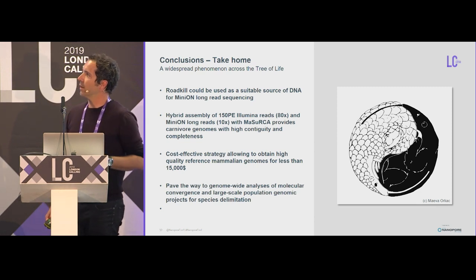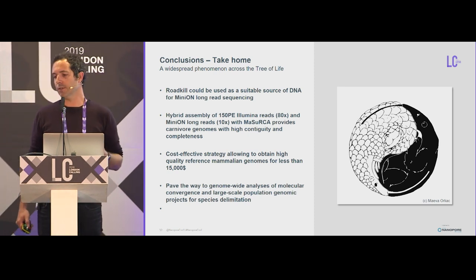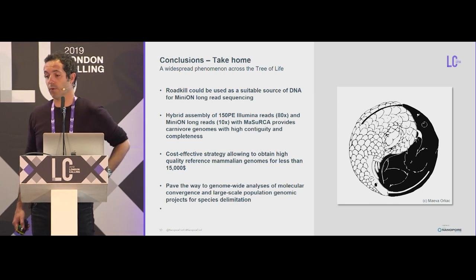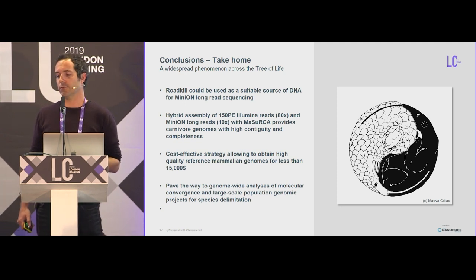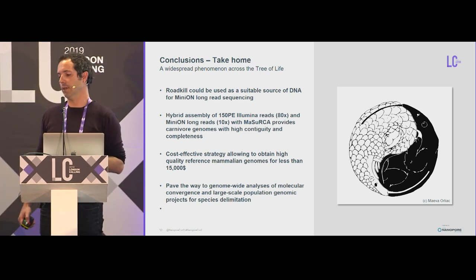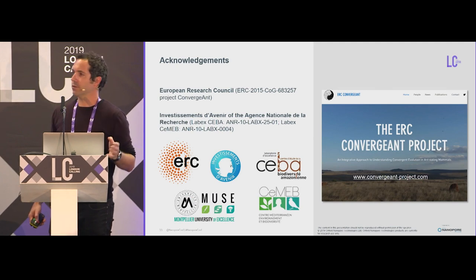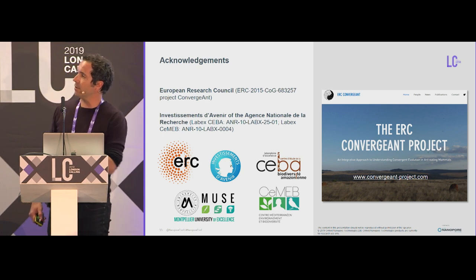To conclude: I hope I've convinced you that roadkill can be used as a suitable source of DNA for MinION long-read sequencing, that hybrid assembly with Illumina reads and Masurca provides carnivore genomes with high contiguity and completeness compared to what's currently available, and that this is a cost-effective strategy to obtain decent quality genomes. It paved the way to genome-wide analysis of molecular convergence and large-scale population genomic projects for species delimitation, even using roadkill. I'd like to thank the European Research Council for funding the Convergent Project and other research agencies, and you for your attention.